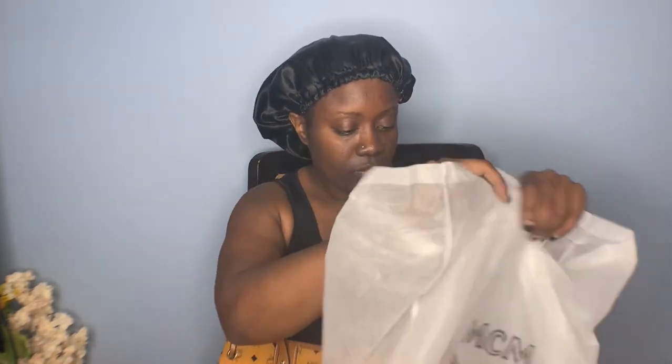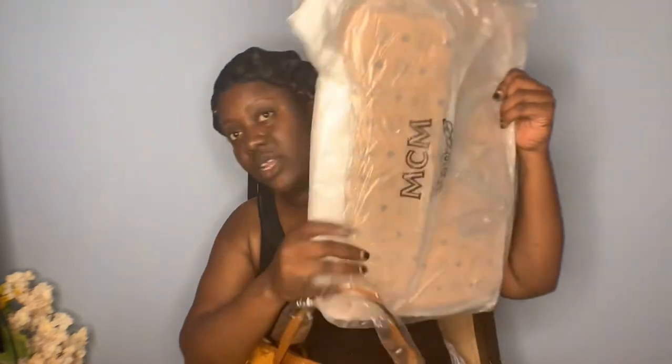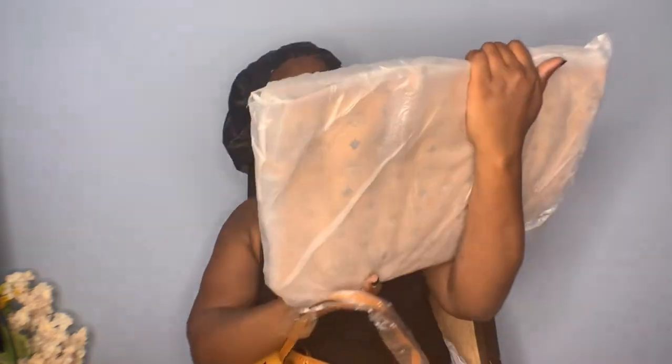I also got a second one — this one is for my daughter. Another MCM bag, same color, same everything. I'm guessing that when she goes back to school, this will be her school bag.